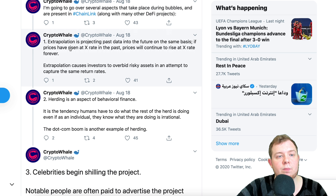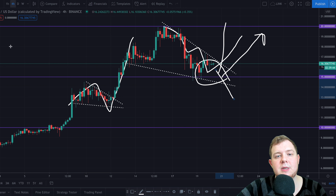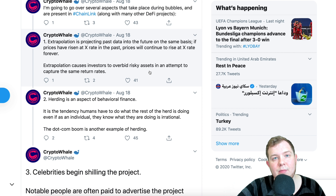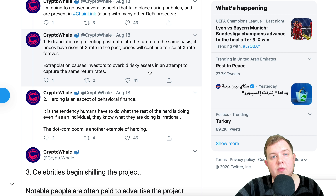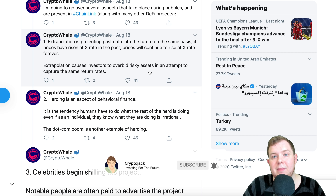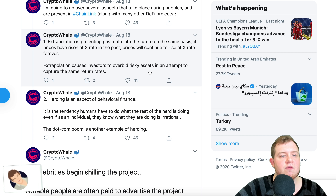Extrapolation is a process of projecting past data into the future on the same basis — if prices have risen at X rate in the past, prices will continue to rise at X rate forever. This causes investors to overbid risky assets trying to capture the same return rates. Just because Chainlink has gone up 200% in the last 30 days, that has no bearing on the future price. Just because it went up 200% doesn't mean it'll go up another 200 to 300%. For example, if you're at a roulette table and number 12 comes up three times in a row, it coming up a fourth time has no bearing on those previous results.